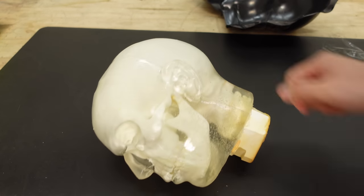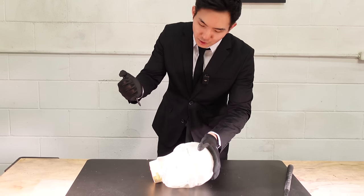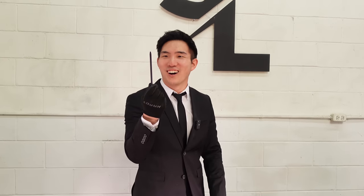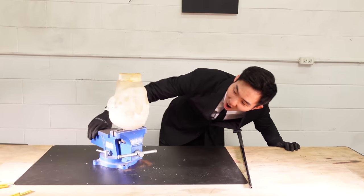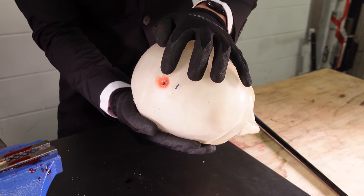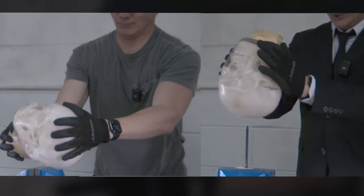But how well does it do what John Wick does best? For that, I'm suiting up like visually impaired John Wick. Three, two, one. Even though it easily punctured the skull, I realized there's one more comparison test I need to make with the wooden pencil before this could be handed off to Keanu Reeves.